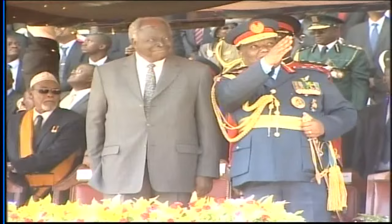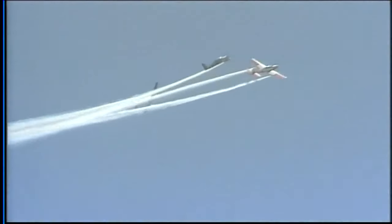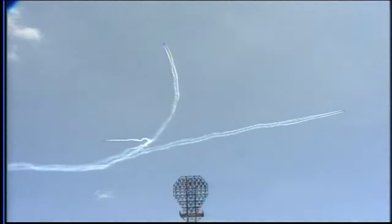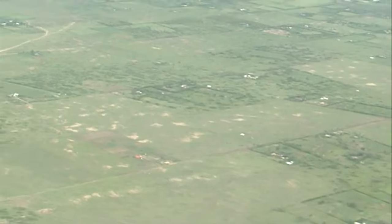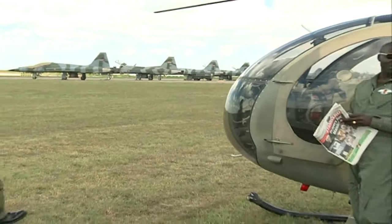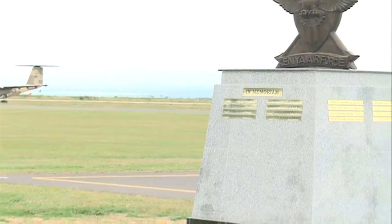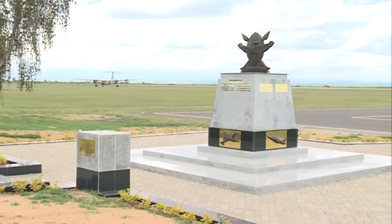For about half a century you've seen them fly by in spectacular formations, meticulously timed and performed. But what really goes into this process? We traveled to Laikipia airbase in Nanyuki, where a rehearsal for the celebrations to mark 50 years of Kenya's independence was underway. It is in many ways one part of their institutional memory.